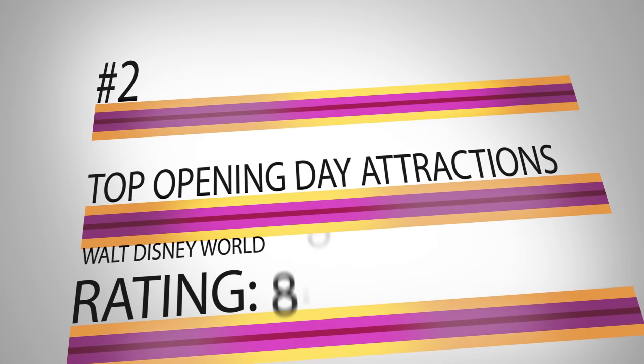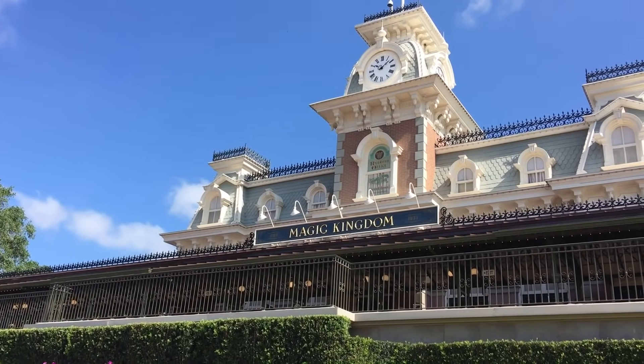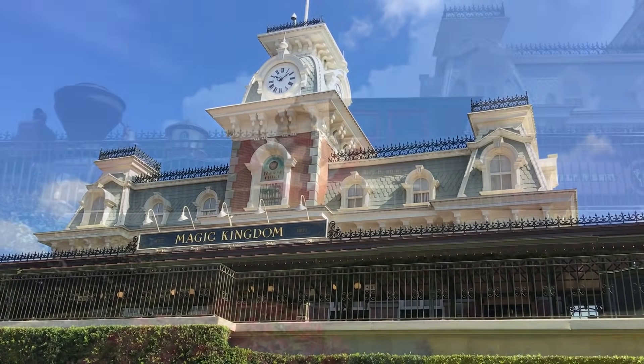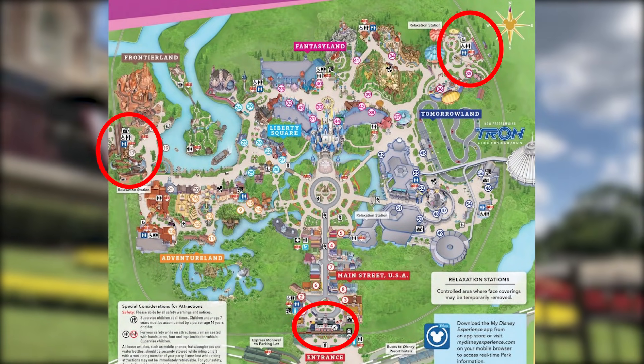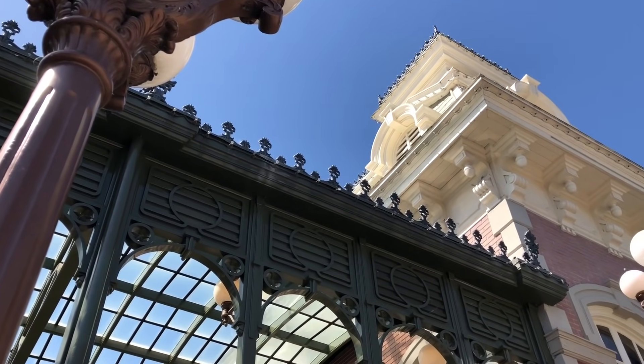Your pick for the second top opening day attraction in Walt Disney World with a rating of 8.91: Walt Disney World Railroad. Walt Disney loved trains — it was one of the man's many passions. He loved them so much that when he designed the park, he had an authentic steam-powered train placed in Magic Kingdom with stations located in Main Street USA, Frontierland, and Fantasyland. This classic attraction is a must-do for train and Disney history buffs, or for people who would just enjoy taking a ride around Magic Kingdom.